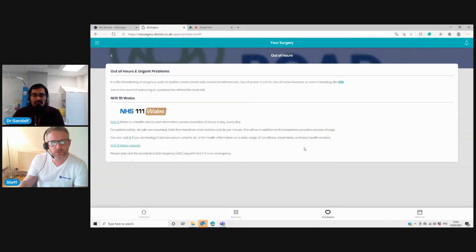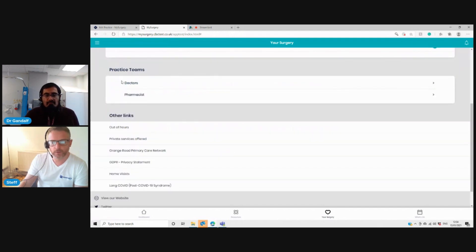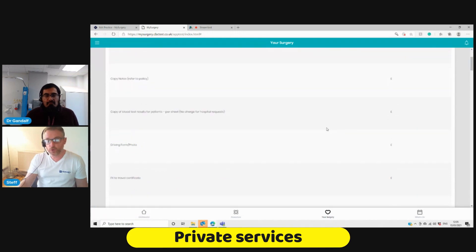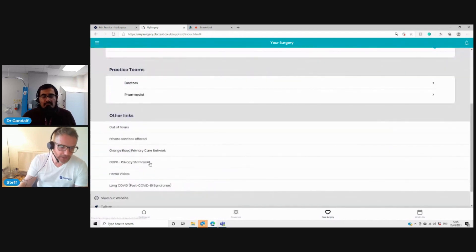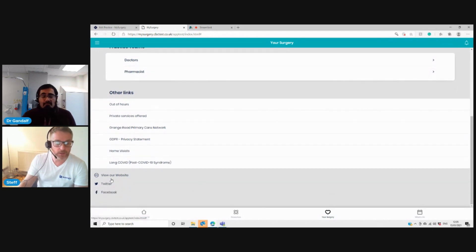For out of hours, patients didn't like having to phone the surgery just to get redirected. So we put information here about what to do, when to phone 999, and they can click a button to phone the out of hours service for their region, or visit the out of hours website. If you have MIU units, you can put information there as well. If you offer private services, there's a section to advertise those along with a price list to avoid complaints. There's also a GDPR statement, links to home visit protocol, your website and social media.